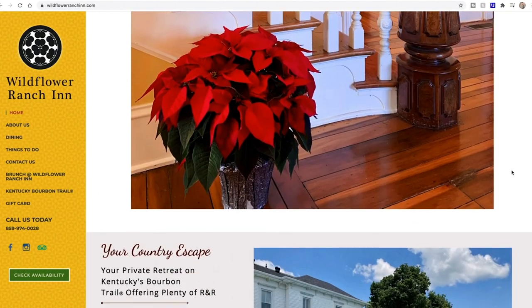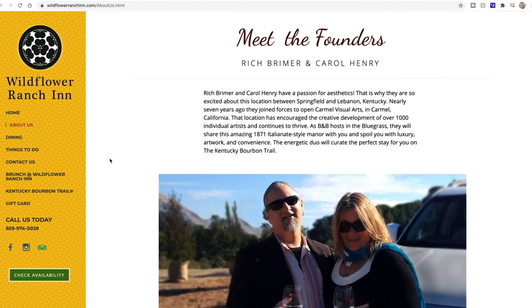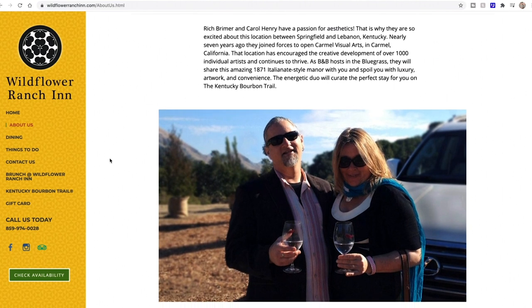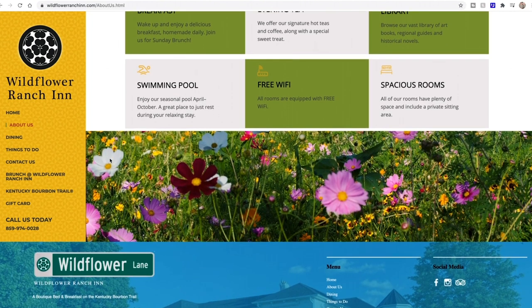It's in Springfield, Kentucky, and it's called the Wildflower Ranch Inn. It just opened in December 2019, and it's owned by Carol and Rich, both artists from California. They both spent over 30 years working in the art industry, creating beautiful landscape paintings, curating art collections, and teaching workshops on the West Coast.